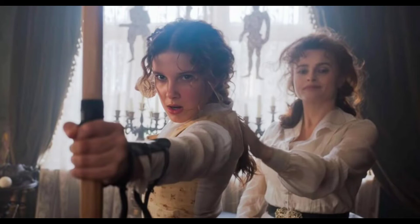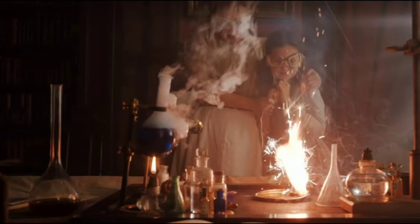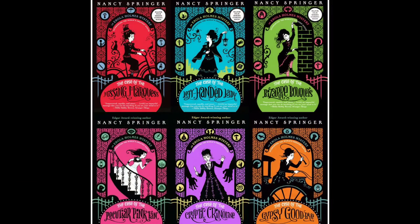Her mother taught her to fight, and also she did many experiments with her. But one day, consequently on her birthday, her mother disappeared for some strange reason. And as her birthday gift, her mother gave her a book of ciphers. Because of this mystery, she contacted her brothers Mycroft and Sherlock hoping for answers.